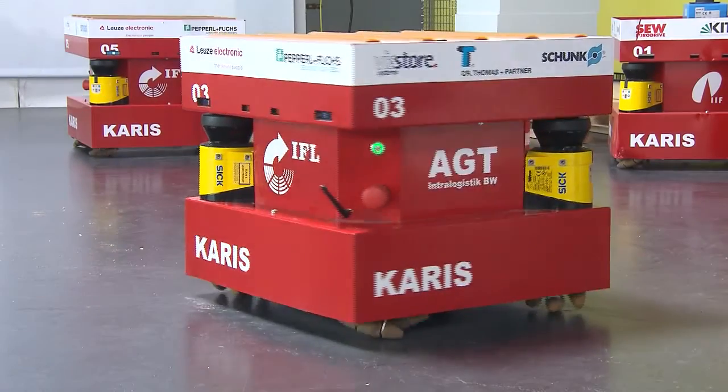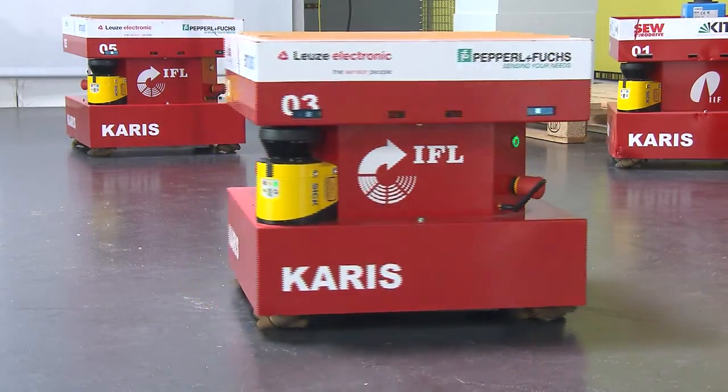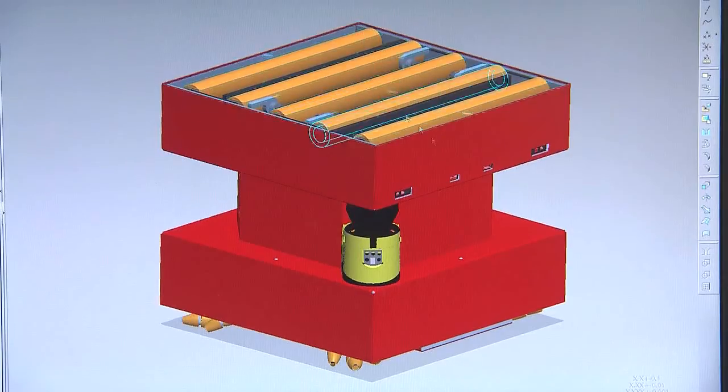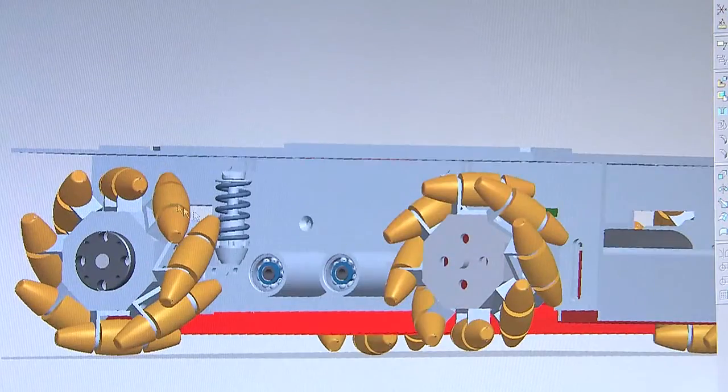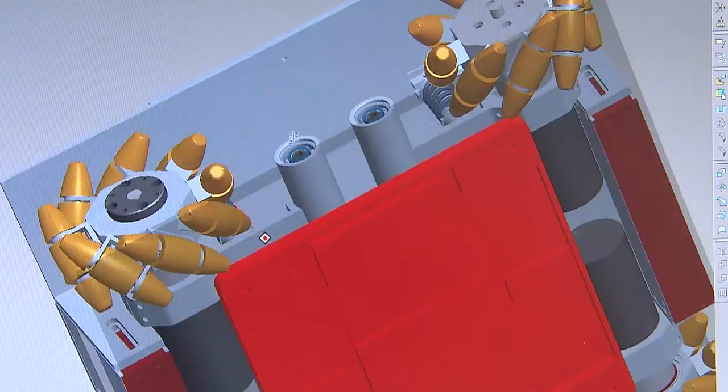It is merely half a meter high and wide, and yet is supposed to perform the work of huge conveyor belts — a revolution in moving goods and product components. What is the secret of this little cube?